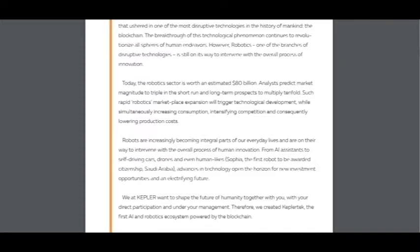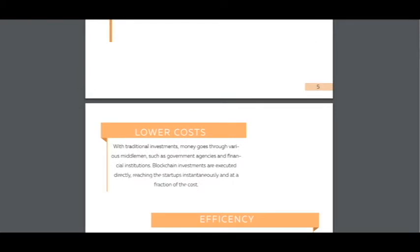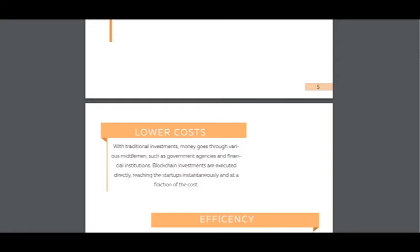Here it says the robotics sector is worth an estimated 80 billion dollars, with the market predicted to triple in the short run and long-term prospects to multiply tenfold. So I think that it's a very good market because everybody knows that robotics is our future.